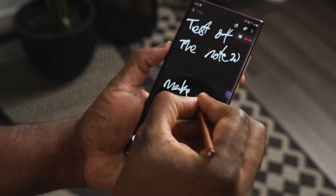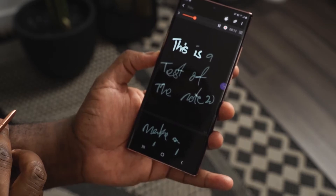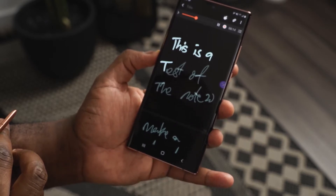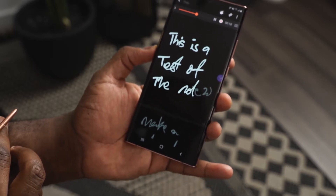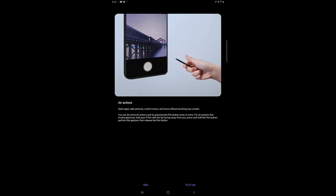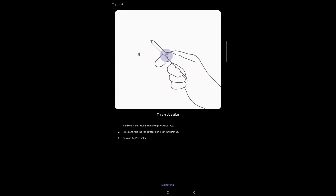Another cool feature is the ability to jot down notes and record memos at the same time. When you play back the voice memos, they can match your written text — so it syncs what you wrote with what you said — or you can use it in a mix-and-match fashion. Plus there are brand new gestures for the S-Pen including go home, back, screen capture, and much more.